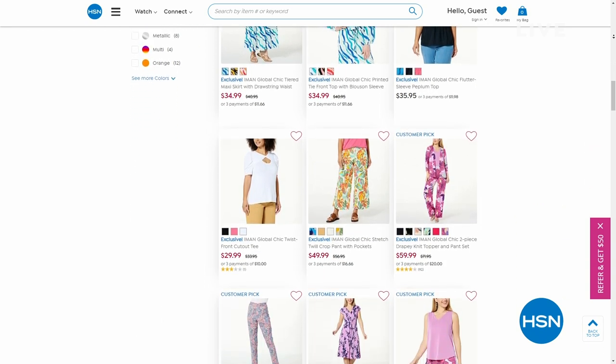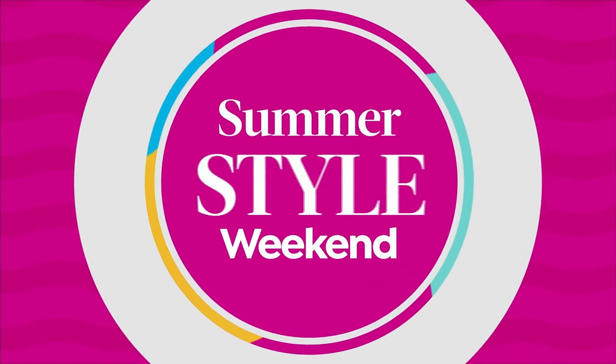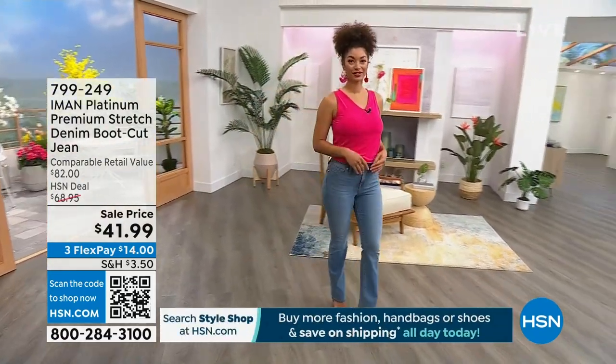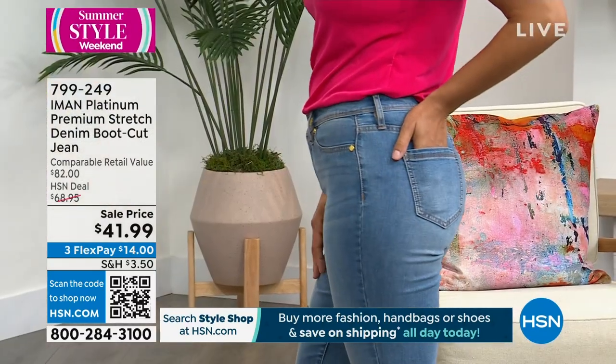We're jumping right into our next hour, and we're going to show you a couple of items coming up. Talk about one of the most popular items that has made history again by Iman — the premium stretch denim boot cut jean.